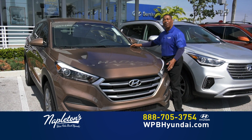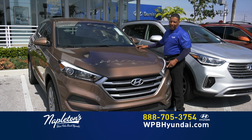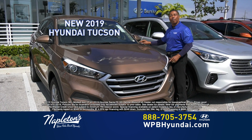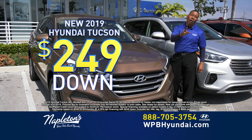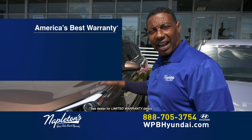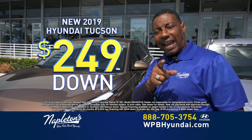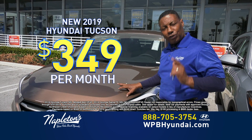I'm here to talk to you about the completely redesigned Tucson. It has a wider wheelbase, 10 more horsepower, about 3 more feet of cargo capacity, and you can drive it for $249 down, $349 a month, right here at West Palm Beach Hyundai. And everything here at Hyundai has a 10-year, 100,000-mile warranty. So come on down — $249 down, $349 a month for the completely redesigned Tucson.